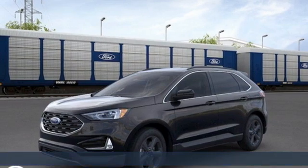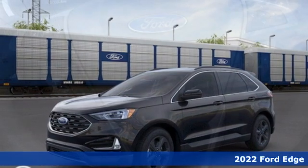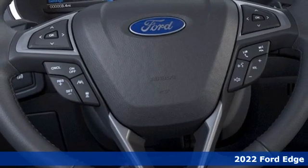Here's a new 2022 Ford Edge. Every generation has its Ford. This one's yours.